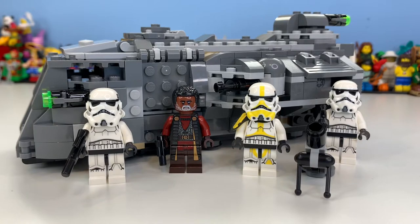Hi there, my name is Samuel. Welcome back to another video where today we're taking a look at set 75311, the Imperial Armored Marauder, which includes 478 pieces — I hadn't read that piece count for months. It costs £35.40 and €40, and this set is honestly absolutely incredible.